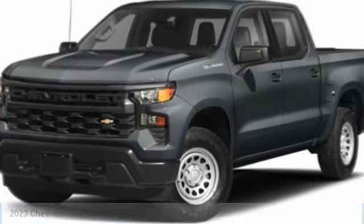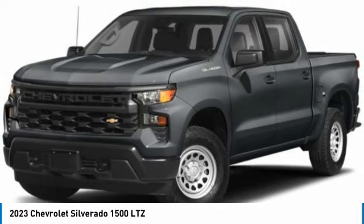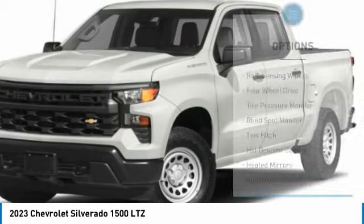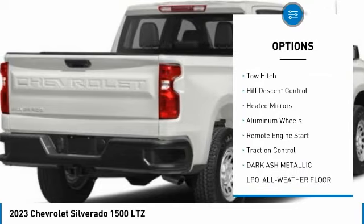We are pleased to show you the 2023 Silverado 1500. The Chevy Silverado 1500 has the lowest cost of ownership of any full-size pickup. Here are some of this vehicle's great options: rain sensing wipers, four-wheel drive, tire pressure monitor.